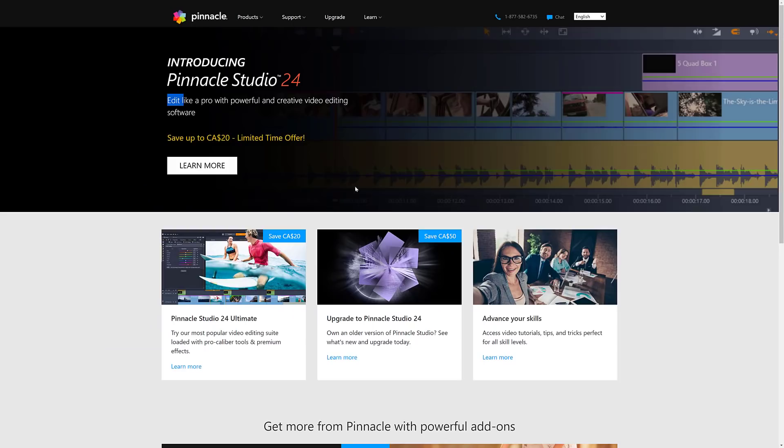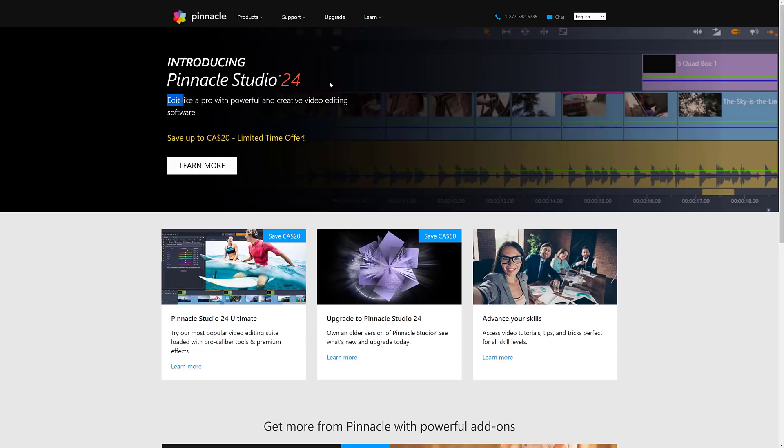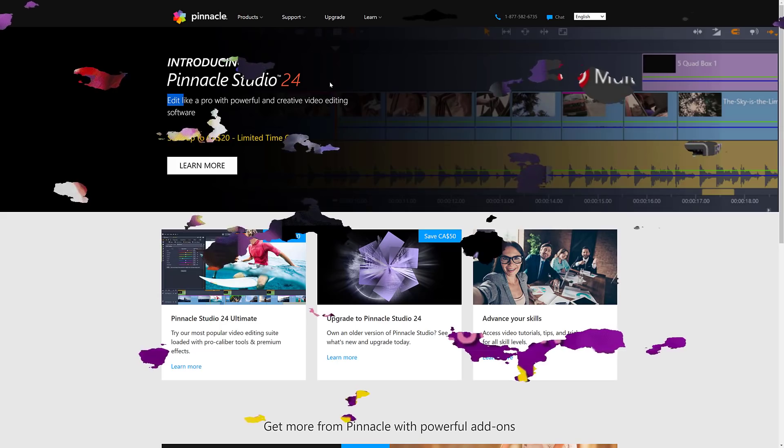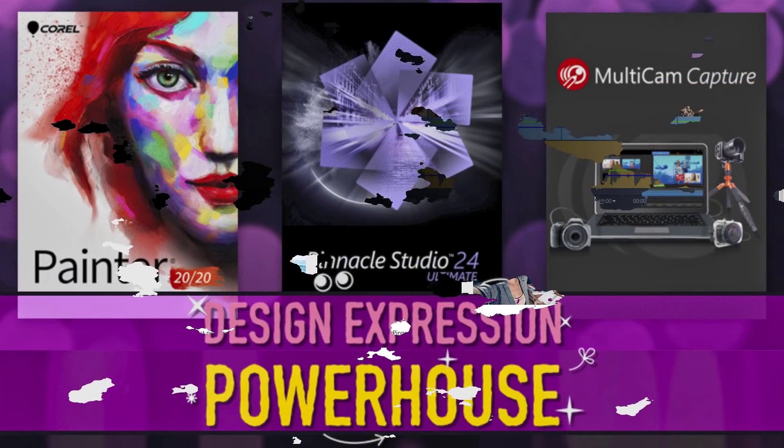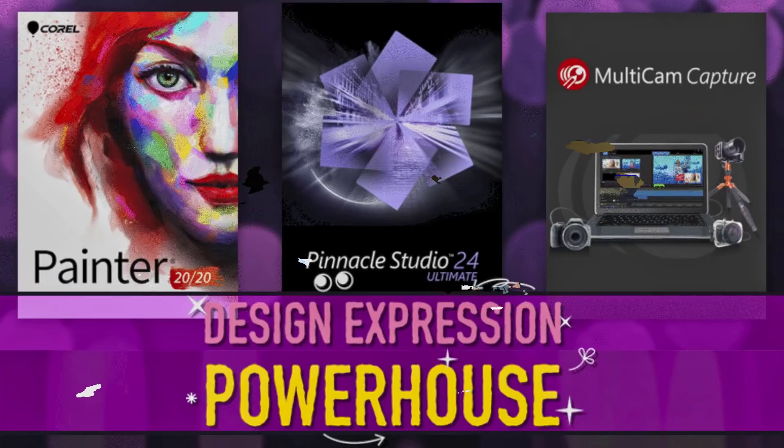This is a heck of a deal. Pinnacle Studio at $1 for the newest version is definitely a steal. If there's anything here you specifically want me to go hands-on with in a follow-up video, let me know. I've covered earlier versions of Corel Painter on the channel but don't believe I've ever covered Pinnacle Studio or the camera capture one. So if you're interested — if OBS Studio isn't doing it for you — let me know and I can potentially cover those later. That's it! Let me know what you think in the comments. Talk to you all later. Goodbye.